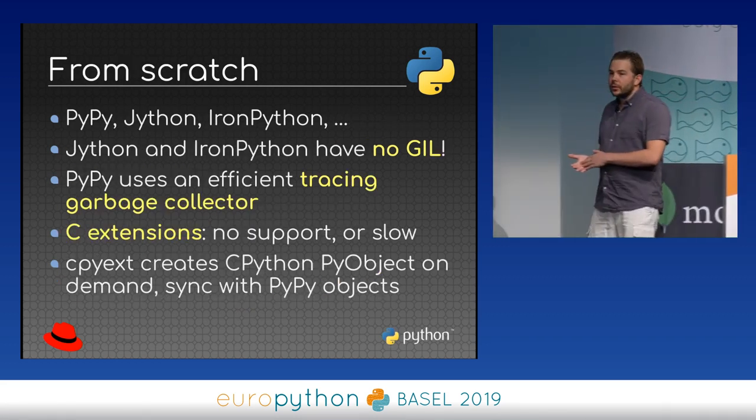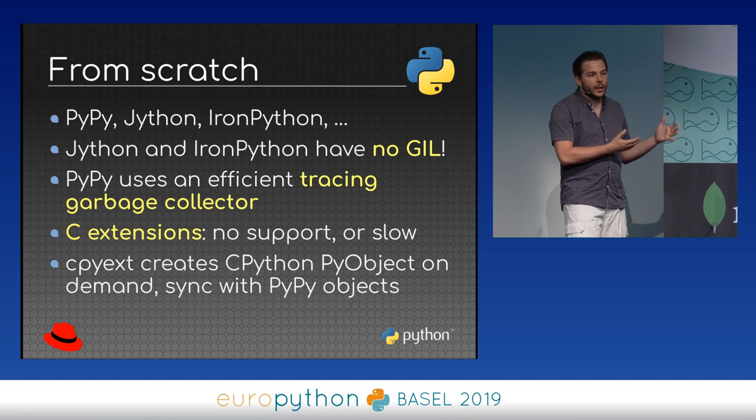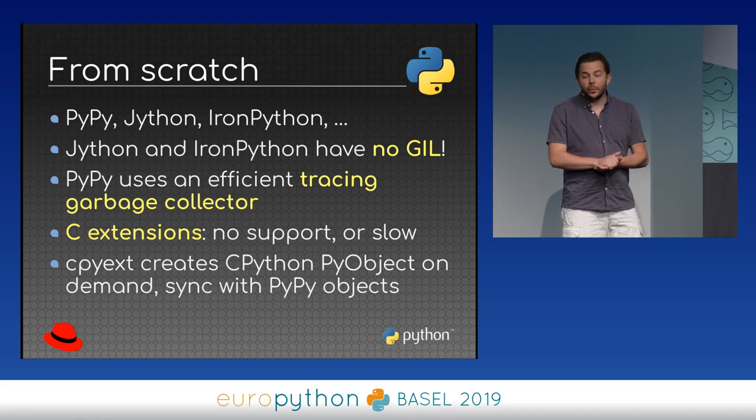On the other side, if you start a new implementation from scratch — the design chosen by PyPy, Jython, and IronPython — you don't have all this legacy code or old design; you can do whatever you want. For example, Jython and IronPython don't have any GIL, so they scale on multiple CPUs thanks to the JVM and the Microsoft runtime. PyPy doesn't use reference counting internally but uses a tracing garbage collector, which is more efficient.